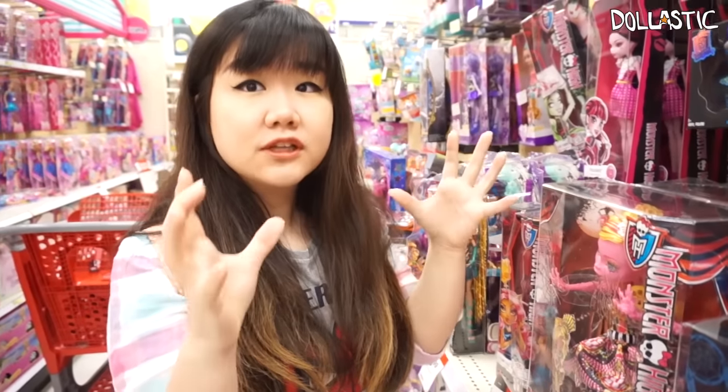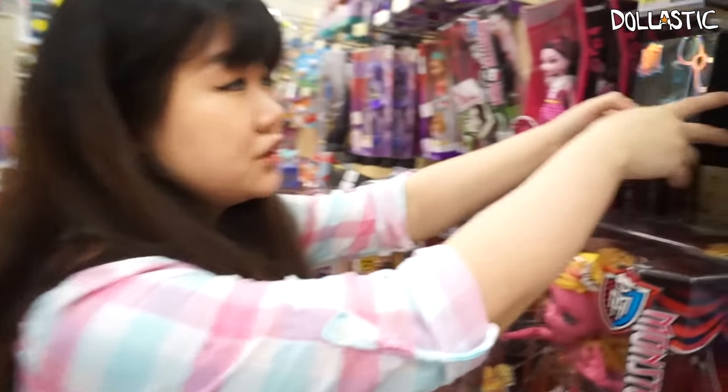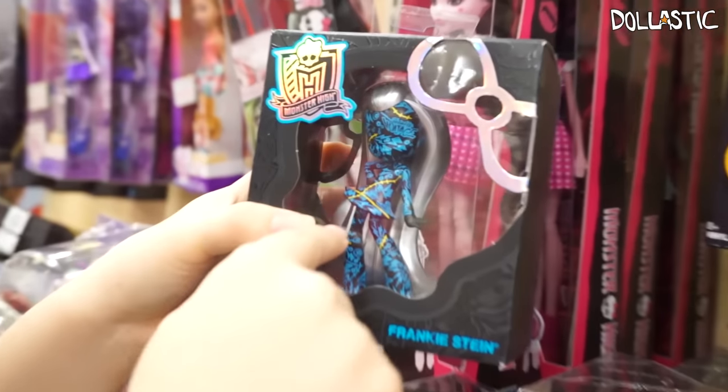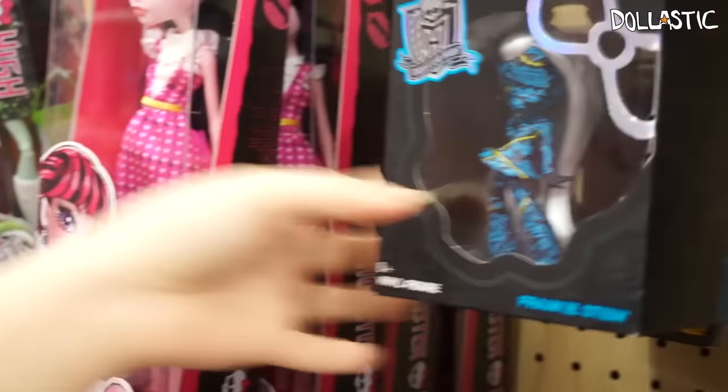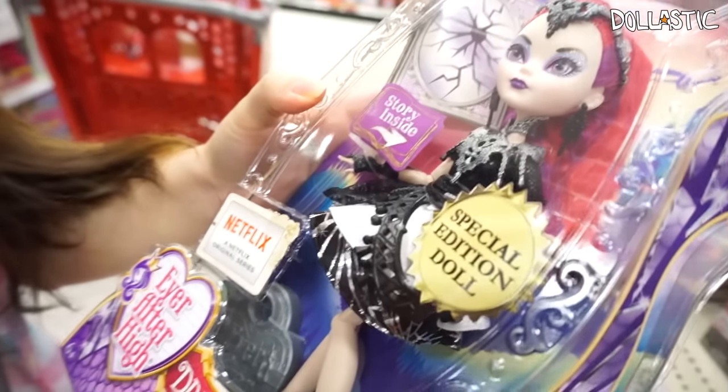I do have the first full collection of the first release, which included Frankie and her other friends with the chaser figures. I have them, but I have had no luck finding wave two or three.